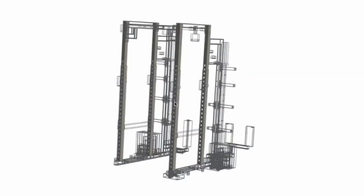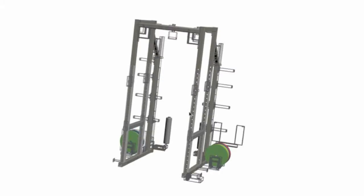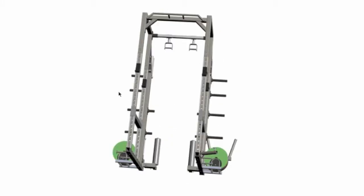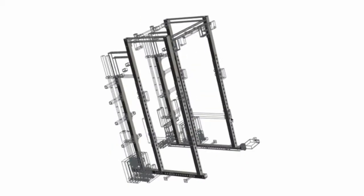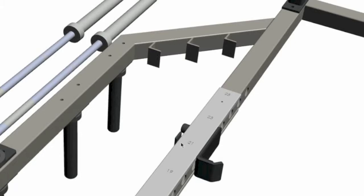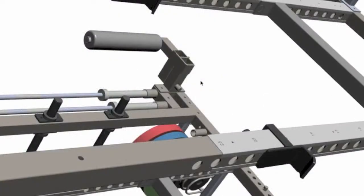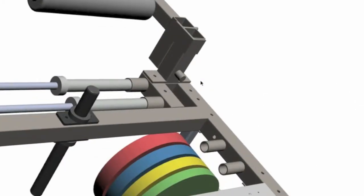Anybody with a computer can look at this — it's a three-dimensional drawing. You don't need special 3D software to view it. All you do is save it to your desktop and open it in Adobe. A customer is able to look at the design we've created for them specifically, click on the actual product at any point, and rotate it three-dimensionally.